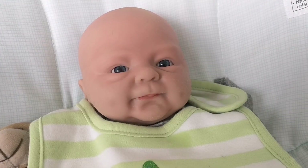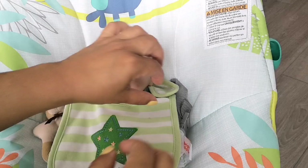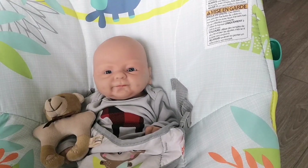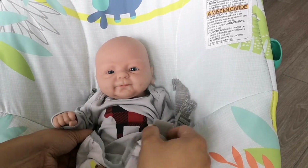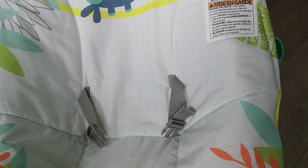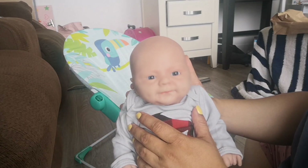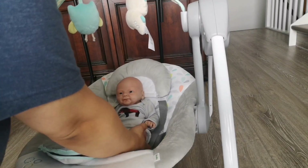Always telling stories right after he eats! I'm just going to burp him quickly — come on sweetie. Whoa, that was a good burp! Let's see if you want to go back into your swing.